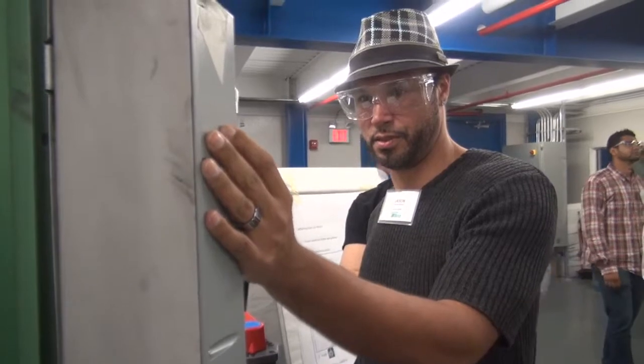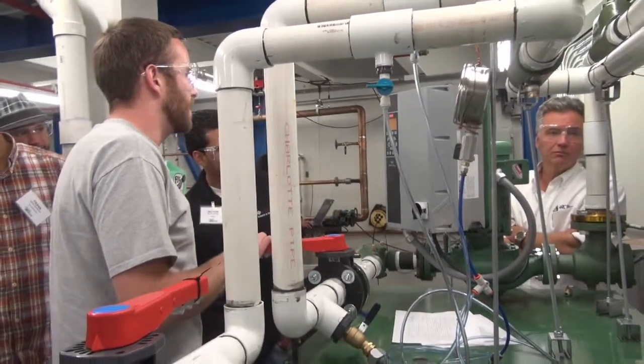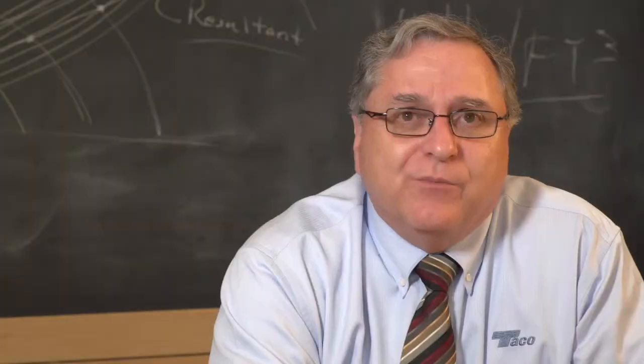It's a hands-on approach. They were able to get in there and play with all of the different buttons on the drive, and open and close valves and see how the system behaved and reacted.